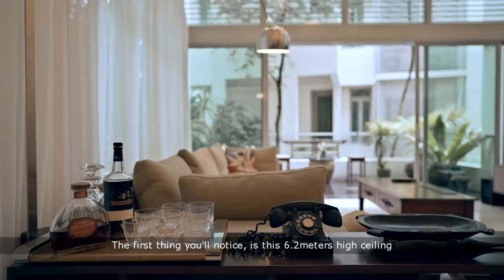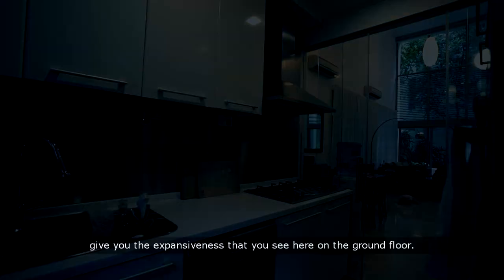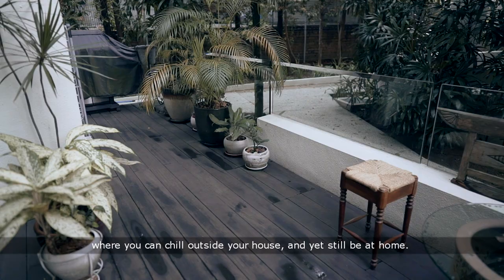The high ceiling keeps the house cool and well ventilated. The open spaces of the living, dining, and kitchen areas give you the expansiveness that you see here on the ground floor. Adding on to that, your living area also extends to a beautiful patio where you can chill outside your house and yet still feel at home.